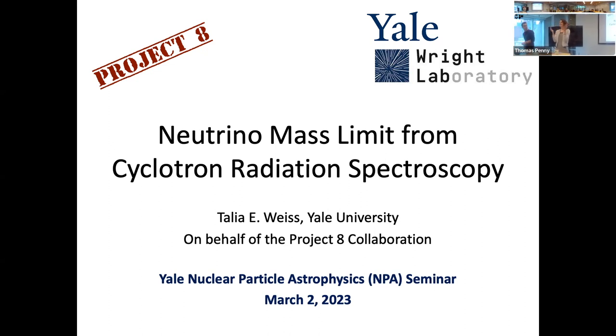Thank you so much. Good to see you all. I'm Talia Noyes, and I'll be talking about the first neutrino mass limit to be obtained using cyclotron radiation spectroscopy.